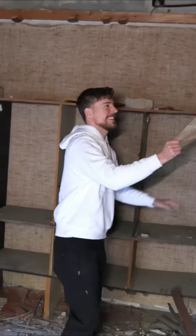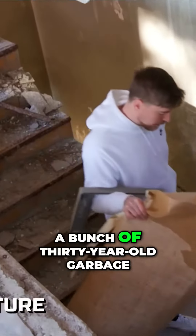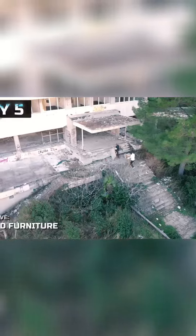Like actual wallpaper? We have wallpaper. What do we use it for? To make the house a home, Jimmy. It's like we went grocery shopping, but instead we grabbed a bunch of 30-year-old garbage. We're home.